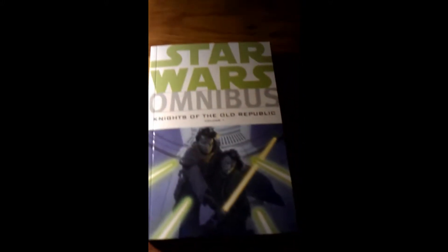This is the Omnibus Volume 1, like I said, and it contains issues number 1 through 17. It's pretty much a standard omnibus — around 350 to 400 pages. Pretty much standard.